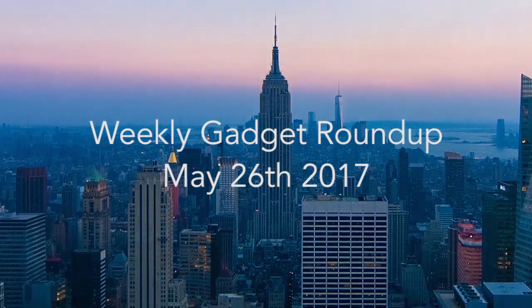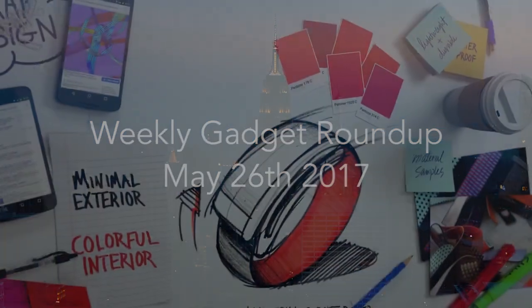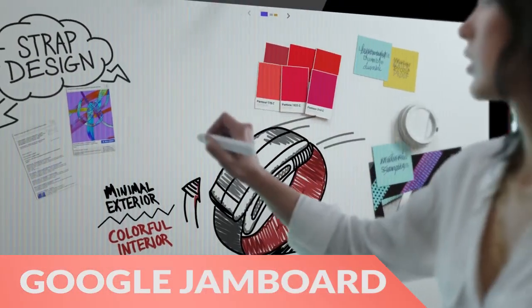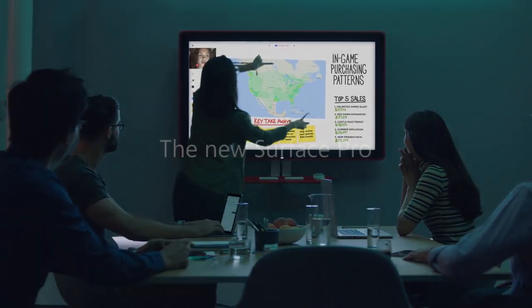Hi there, this is Wes with the Gadget Flow and welcome to our Gadget Roundup for the week of May 26th, 2017. First, the Google Jamboard is a smart collaboration space with a huge 4K display and many smart features.